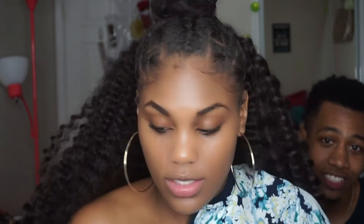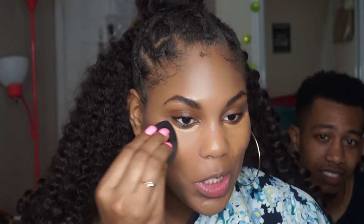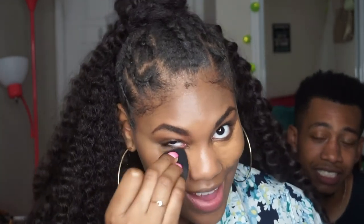Next up — concealer. We have the LA Girl Pro Concealer in Fawn. He didn't pick out a lighter concealer so I can't highlight, and I can't contour either because he didn't pick out a darker shade. But it's good enough, we're doing it.